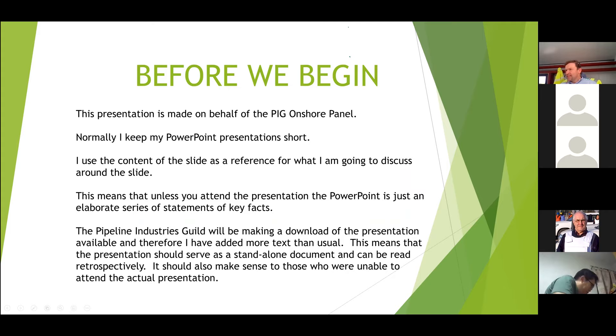Before we begin, those of you who are not members of the Pipeline Industries Guild, this presentation is being made on behalf of the Onshore Panel. It's the panel that deals with all aspects of onshore pipelines. The slides are a little bit more wordy than usual because they will be read by people who haven't attended the presentation, and the presentation can be downloaded from the Guild website.